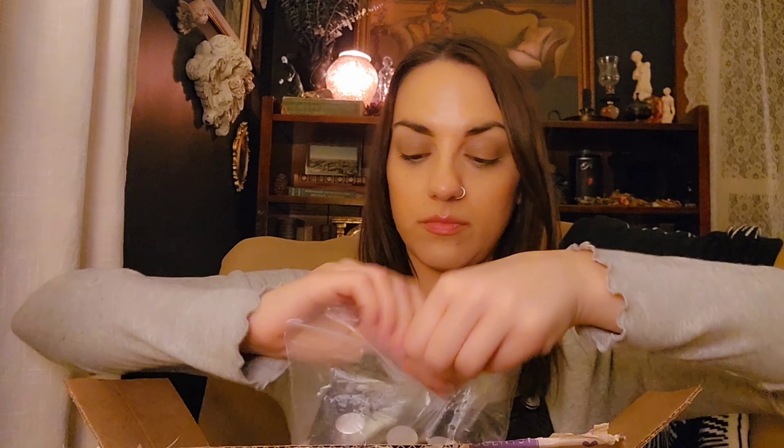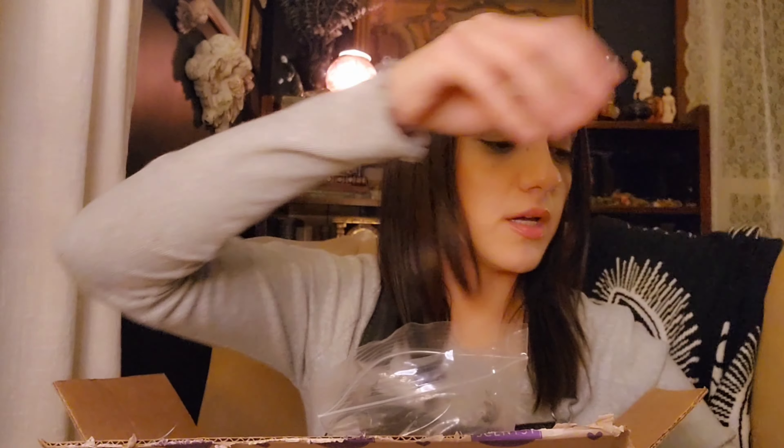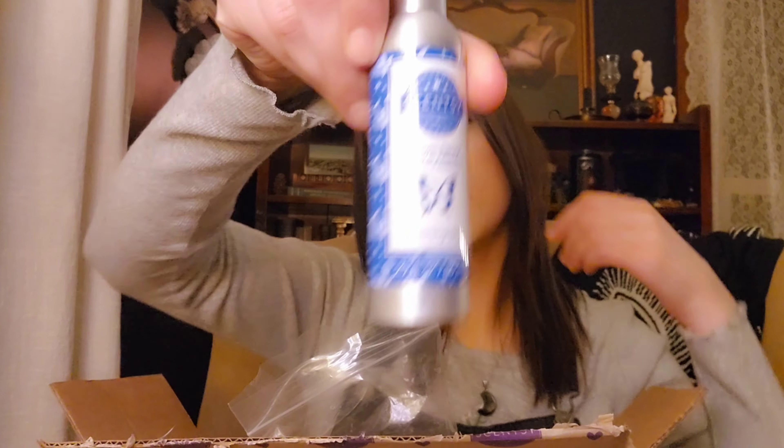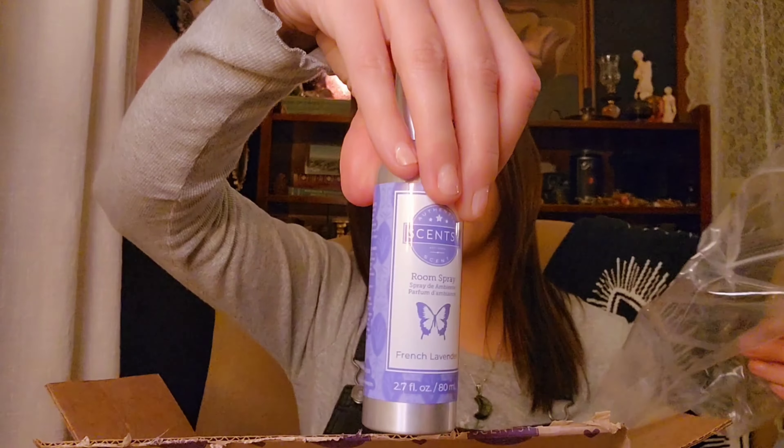We have some room sprays: Mystery Man, Wild Cherry and Sakura, Apricot Vanilla, Evening Sky, French Lavender, and French Lavender.